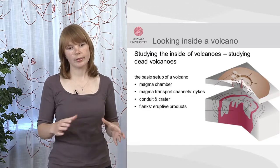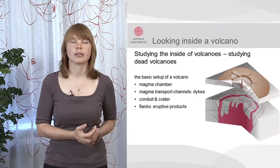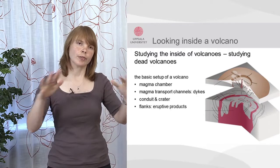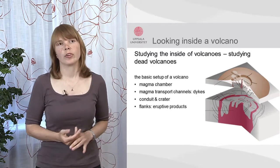We have a conduit, like a channel that is feeding big eruptions at the summit of volcanoes, and we have the flanks of a volcano that are built up of eruptive products.